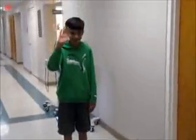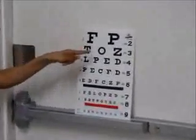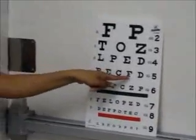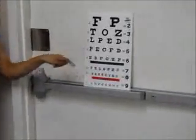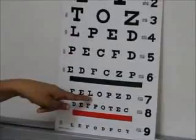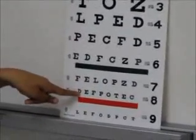This is Mitt, and let's perform this test on Mitt. Can you read the random letters I'm pointing to? F, O, L... which one are you pointing to? This one right there. F, E, L, D.